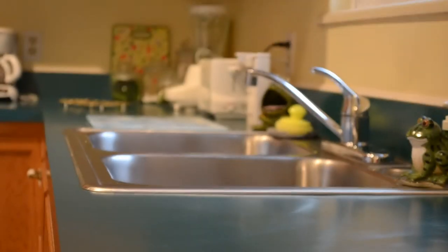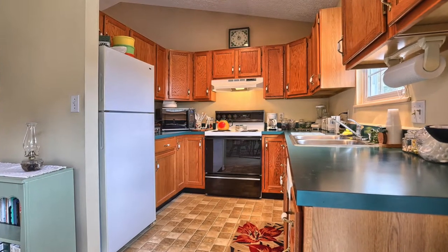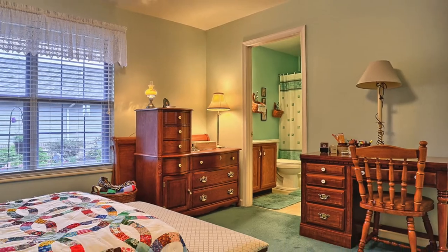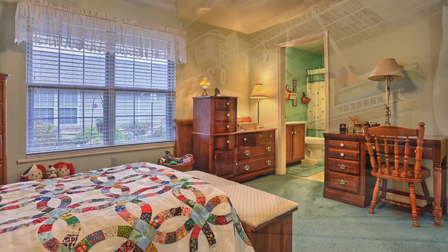If you like to cook, you'll enjoy this fully-featured cheerful kitchen, which includes all the requisite appliances. Another of the attractive features that this home offers along with its relaxed lifestyle is in the master bedroom — it has a semi-private bath, and laundry is right around the corner.